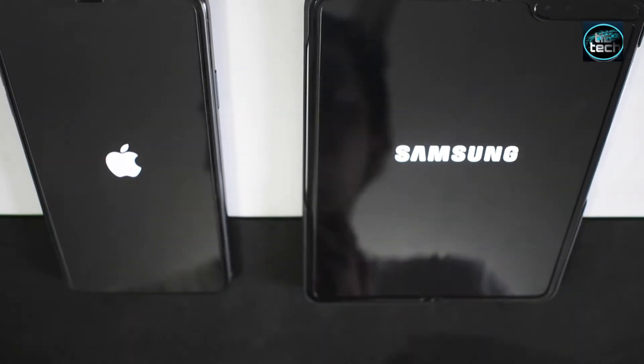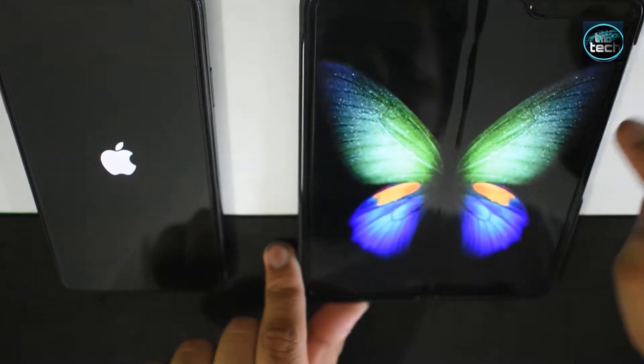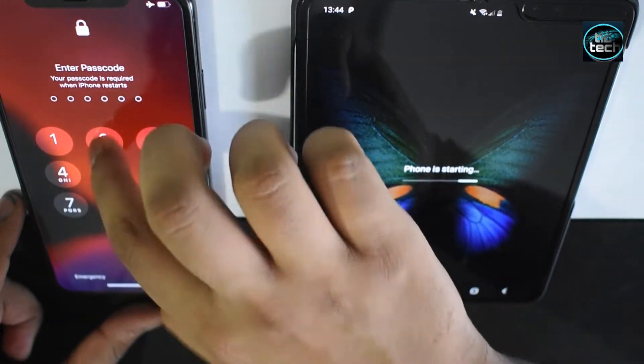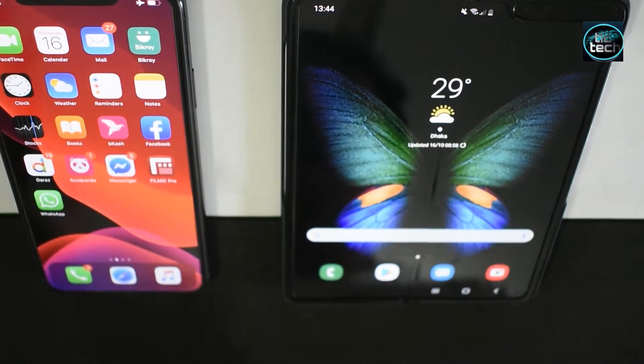So the Samsung Galaxy Fold showed up faster. Let me just quickly unlock this for you, followed by the Apple iPhone 11 Pro Max. And now let us go for the specs.